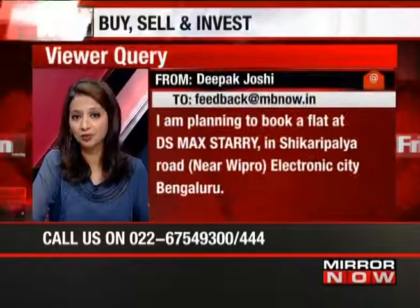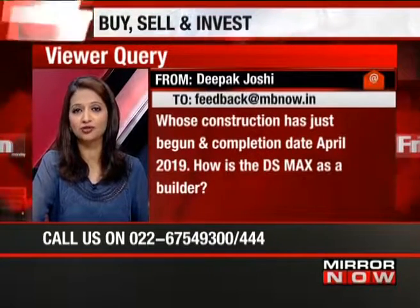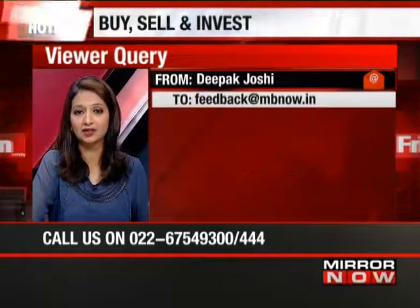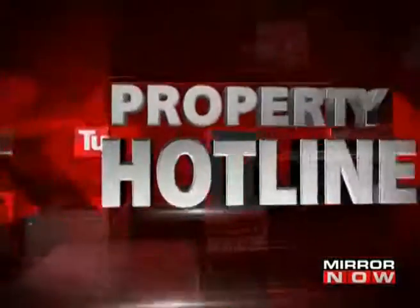Deepak Joshi says he's trying to buy a flat at DS Max Starry on Shikari Palaya Road, near Wipro in Electronic City, Bengaluru. Construction has just begun and the completion date is April 2019. He wants to know how DS Max is as a builder — will they give possession on time? Is the neighborhood good? Should he wait two years for possession or look at an alternate property?